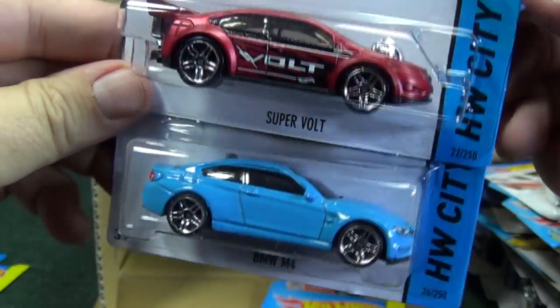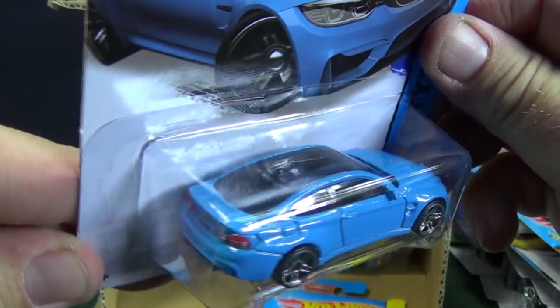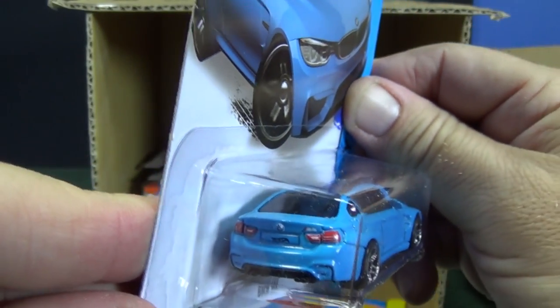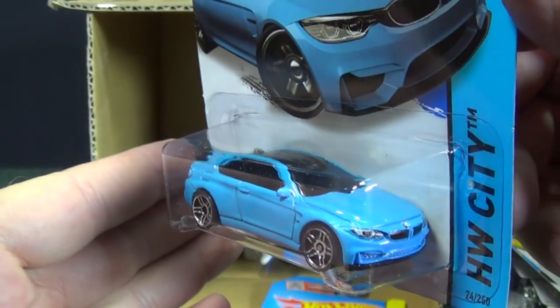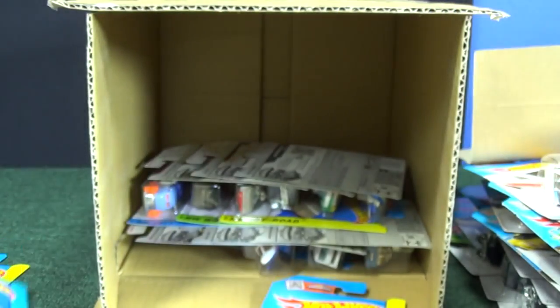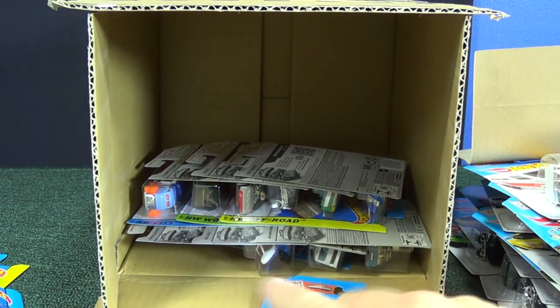BMW M4 — just what the car is supposed to look like. Pretty nice tampo details on the front as well. Oh yeah — there it is. There's the treasure hunt!